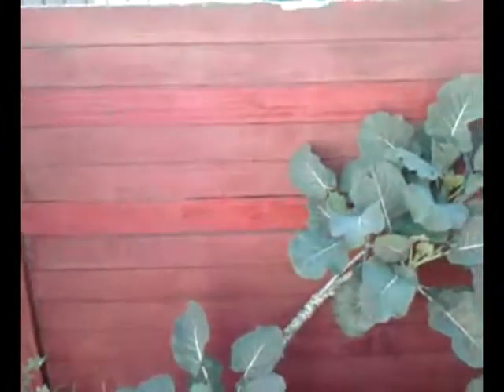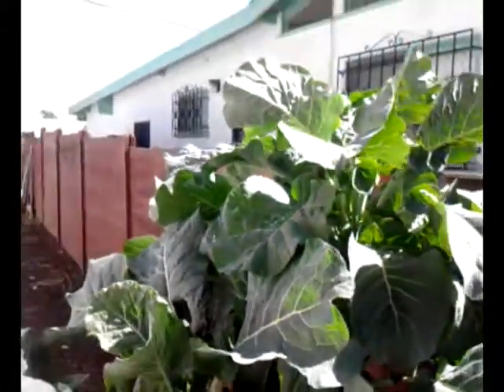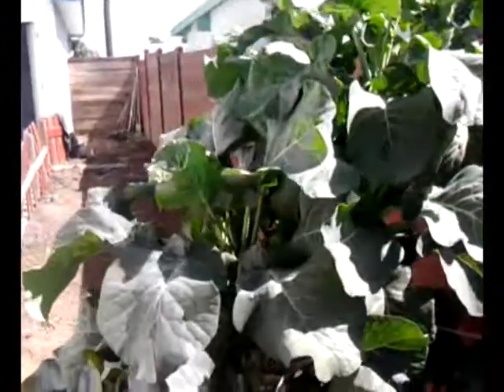This is my collard greens. It's about a year old. It's springtime. It's about 6 feet tall. It's very healthy.